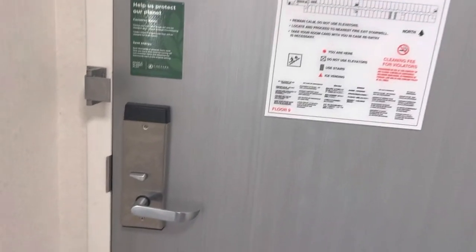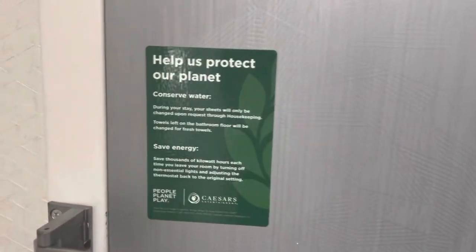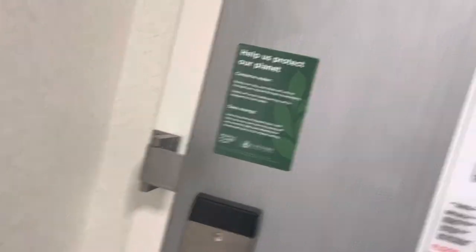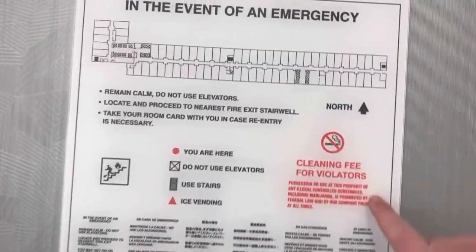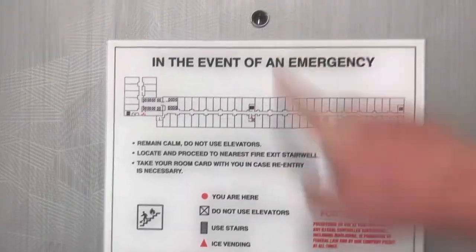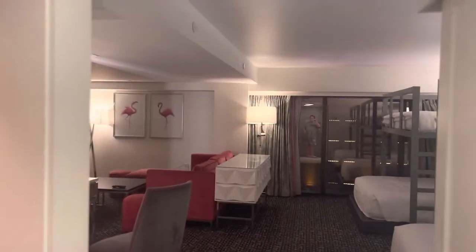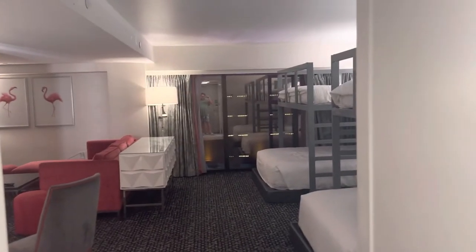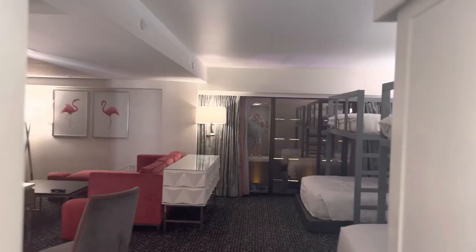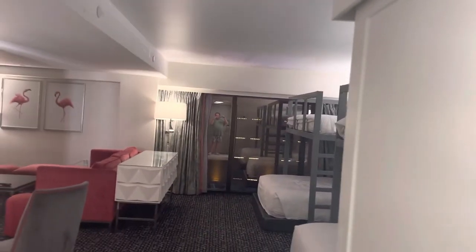On the door as you walk in, you have your two latches, which are standard. There's a sign asking you to help protect our planet and conserve water. And your usual in-the-event-of-emergency card, telling you about the cleaning fee. One thing you can tell as you walk in the room — it's a little bit worn, because a lot of partiers get this kind of room and stick things to the wall, like 21st birthday decorations, and it kind of messes with the paint on the walls.